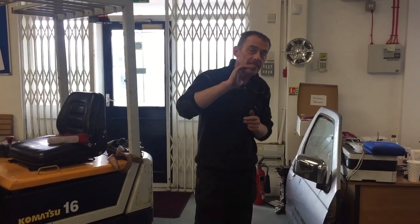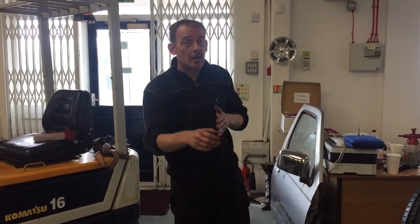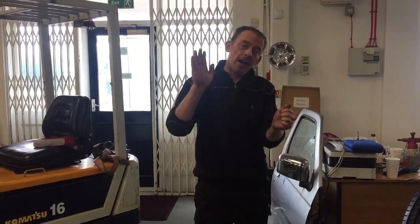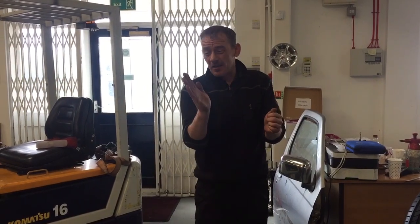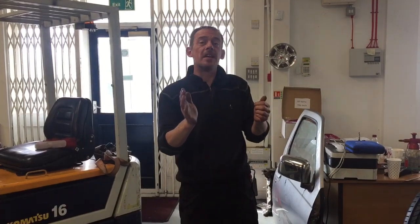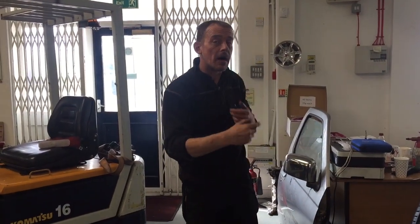So if you own a Nissan X-Trail, it's advisable that once a week or every couple of weeks, you put it in third gear and get it around the 4,500 RPM mark for about 20 minutes, and that'll help you clear the system out.